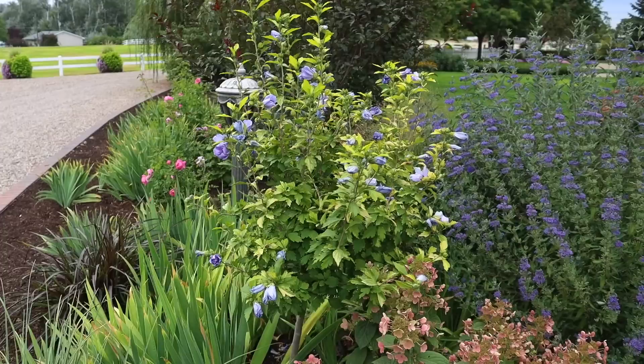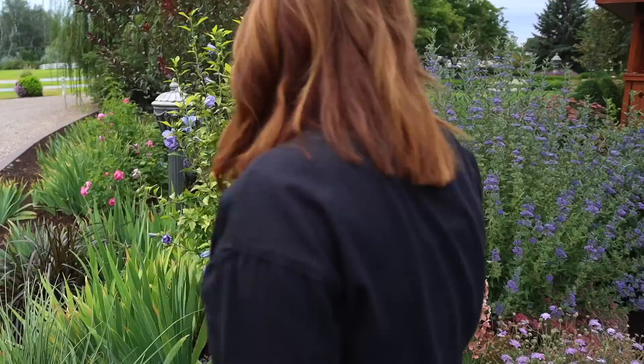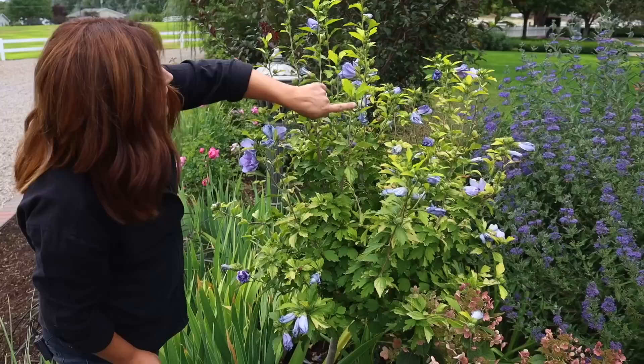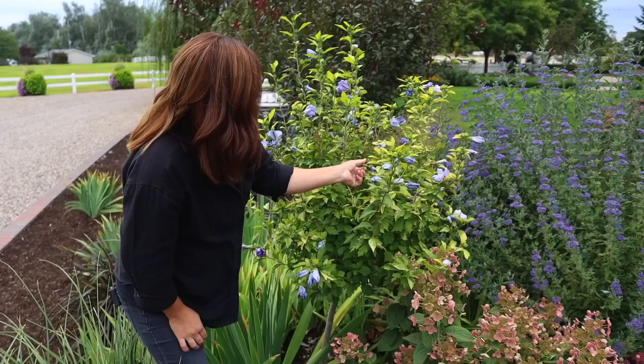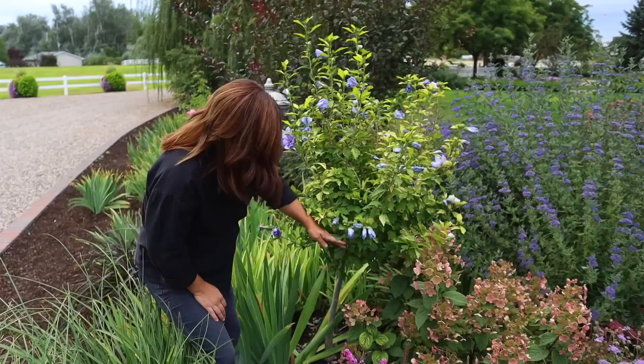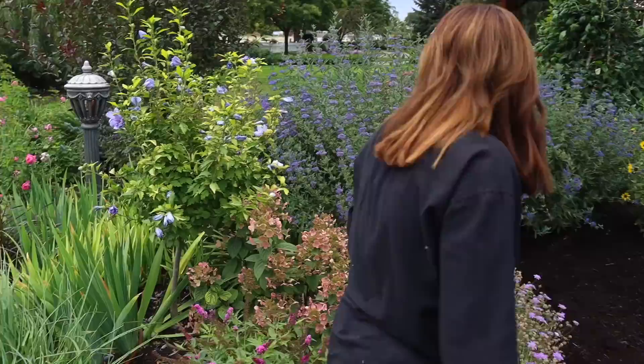We've got a blue chiffon Rose of Sharon dealing with a tiny bit of chlorosis. But honestly you can see a bunch of spent blooms on it and a ton of buds — so this thing is just lulling out for a moment and then it'll flush back out. We have treated it — we're doing soil acidifier mostly on all of this stuff and iron tone for the chlorosis issue. We're getting on top of it, but some things are just a little slower to respond. This is in tree form, which is wonderful, so I've got all this space underneath for irises to fill in.